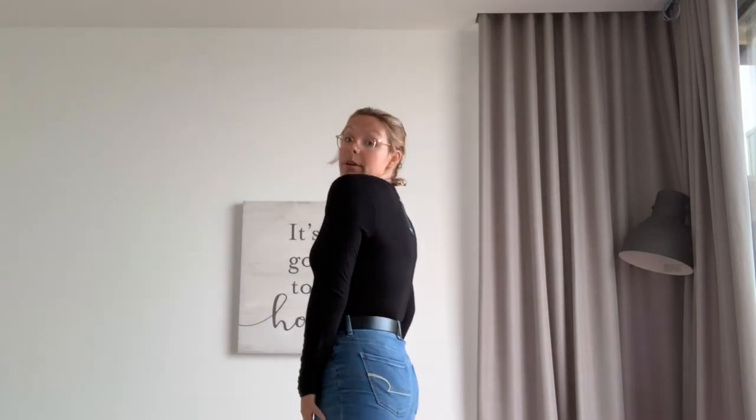I would 100% wear this out even though the deep V is pretty low. I don't feel like it looks bad — it just sits at the right place and embraces the neckline nicely. I really like this top. I'd give it a nine out of ten: it's not see-through and it's super comfy. Way to go, Nasty Gal!